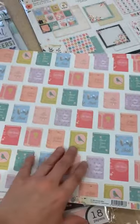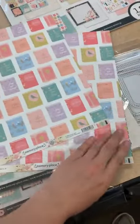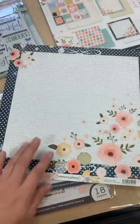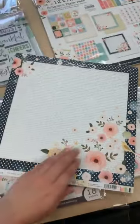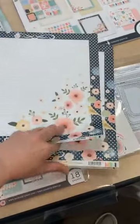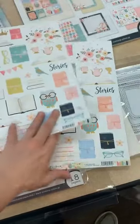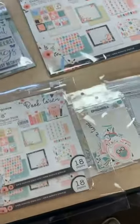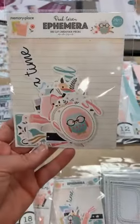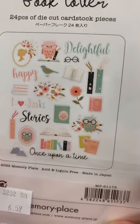Here's another book page background — great background on that one. This line is called Book Lover. Love a good border like that, and then just a good grid on the back, a cut-apart page with pink dots on the back. So there is the collection kit. Your 8x8 is going to be the exact same, and then your little ephemera here has cute little die cut ephemera pieces — super fun. Brand new line.